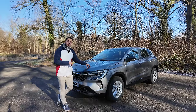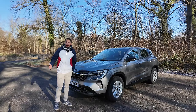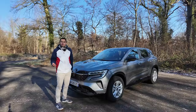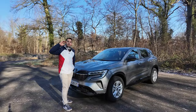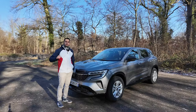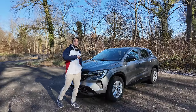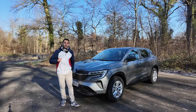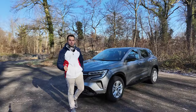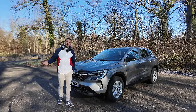La version 130 chevaux peut tracter jusqu'à 1 500 kg, la 160 chevaux jusqu'à 1 800 kg. Garde au sol de 23 cm, 22,6 cm avec des passagers. Rayon de braquage de 11,40 mètres. Un coffre de 487 litres. Plein d'essence de 55 litres dans toutes les versions. Lorsque je l'ai récupéré, le plein annoncé 800 km d'autonomie.